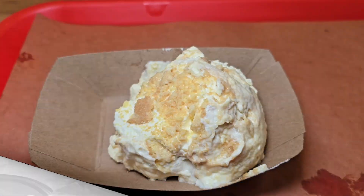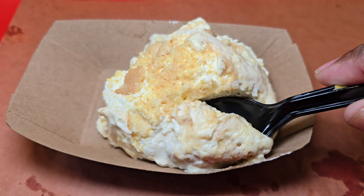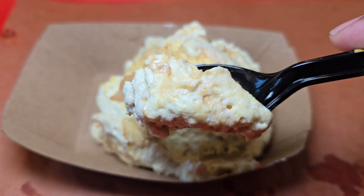Last but not least, I've got to show you some dessert. And what better dessert than some banana pudding — fresh made banana pudding. In every bite, it's so good.